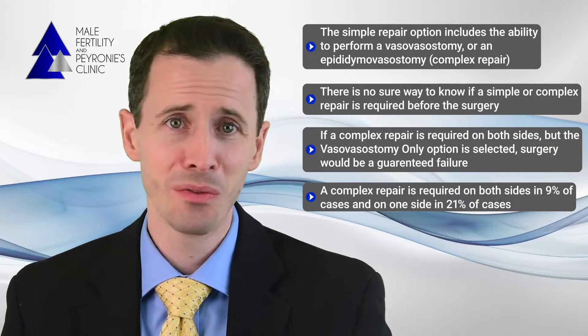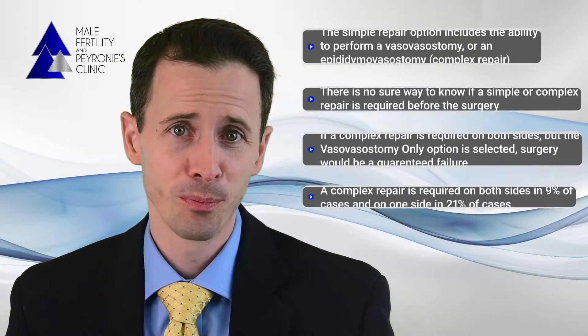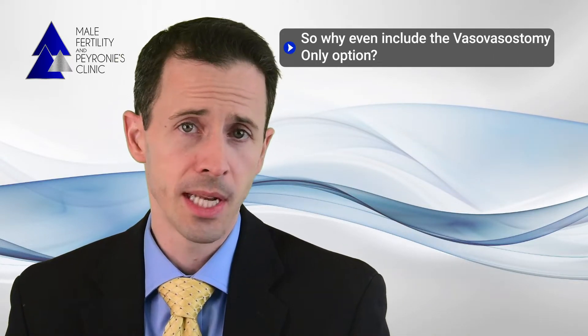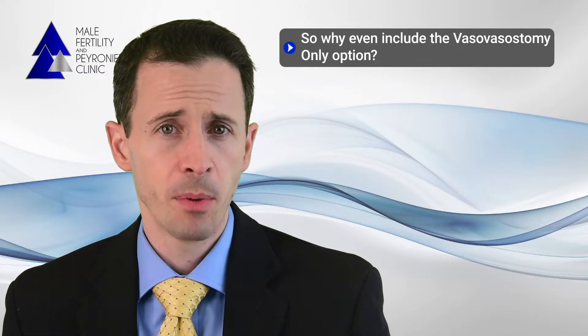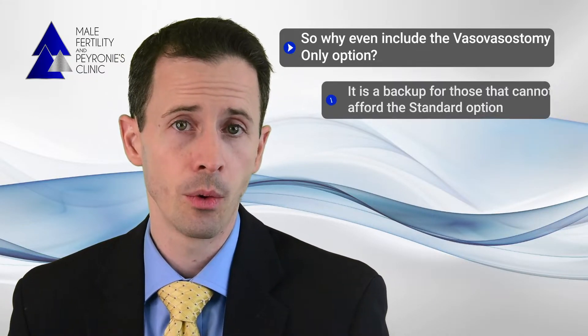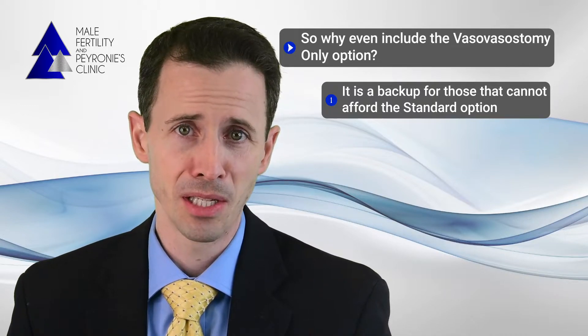So you might ask: why do we even include the vasovasostomy-only option? Well, one reason is that some couples will just never be able to afford the standard option. We wanted to give people every option possible, and we've done our absolute best to get the cost down to an affordable level without compromising on quality.